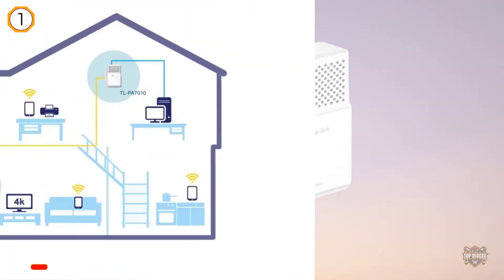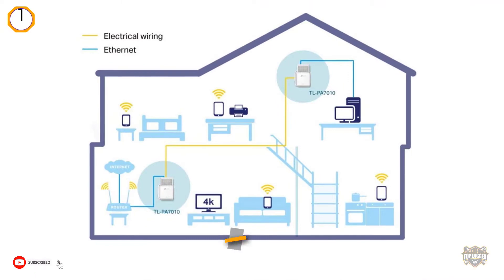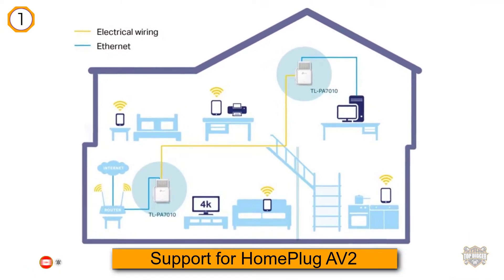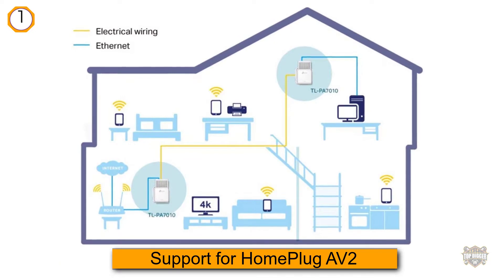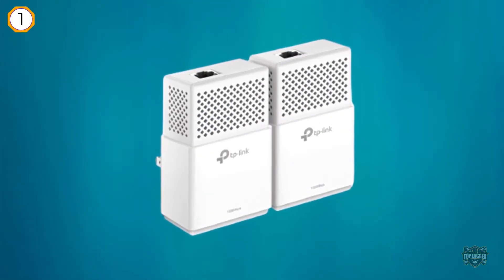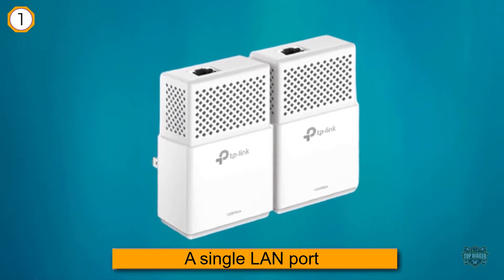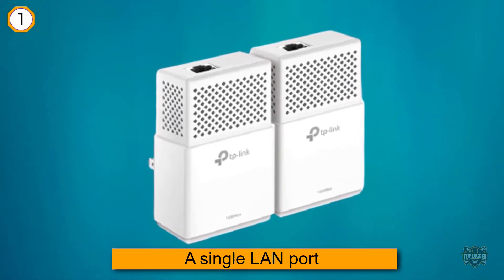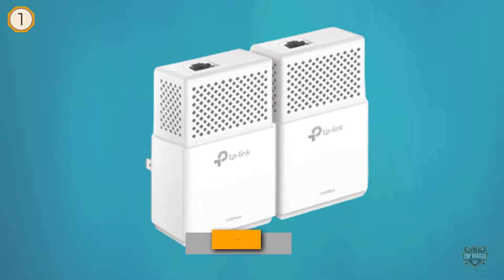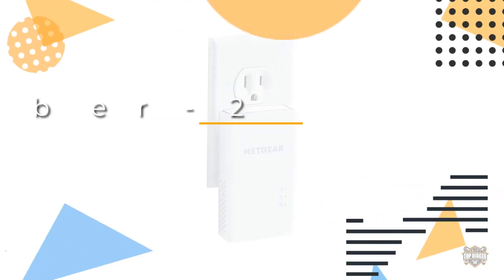The TLPA7010 kit is the simplest of four versions of the TP-Link AV1000 powerline ethernet adapter and it comes with a single LAN port.